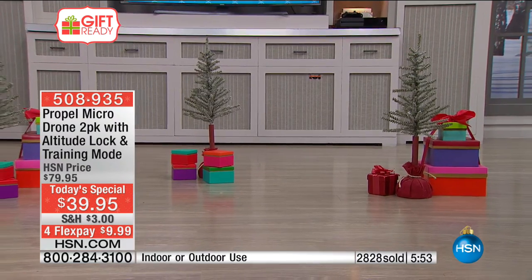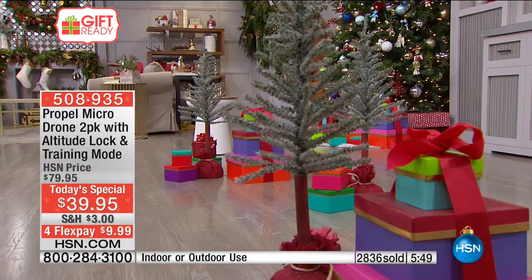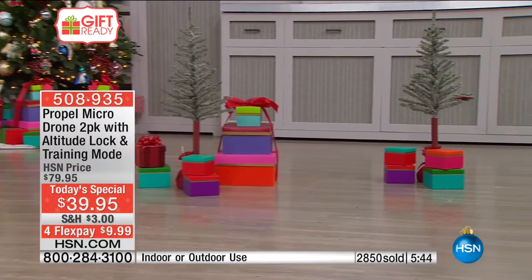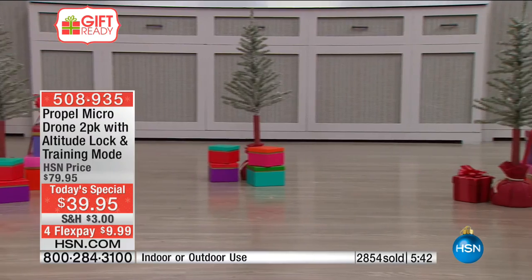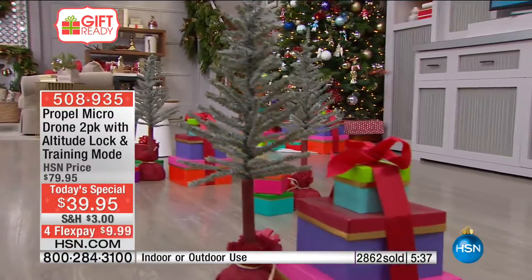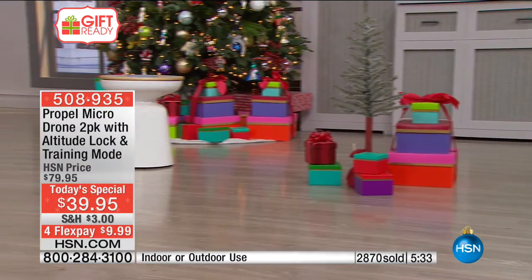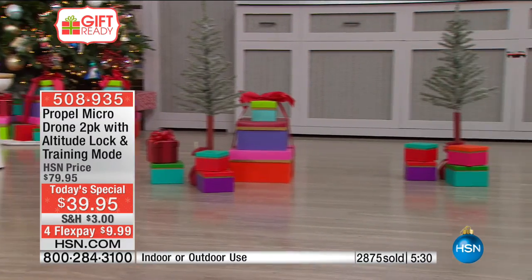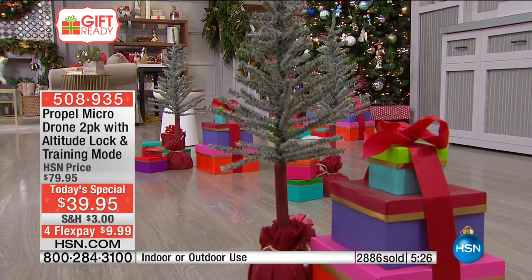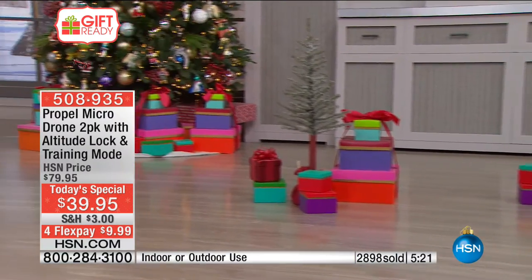We set up a very cool obstacle course to really show you the quality of this drone and to delight you for the price you're paying. This is HSN's big, huge, final ta-da in the world of toys and gifts for the kiddos — today and today only, for the first time ever in the history of HSN, our number one manufacturer and one of our most popular models, our micro drone, is at this special price.